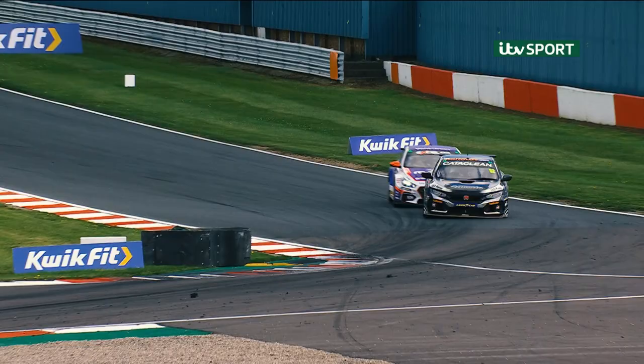Gordon Shedden turns into the chicane. Ingram could not be closer on the run to the line, but Gordon Shedden is just going to have...